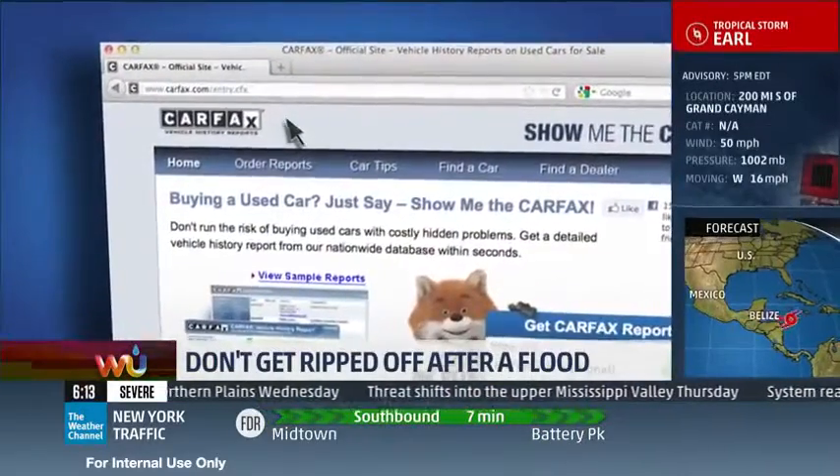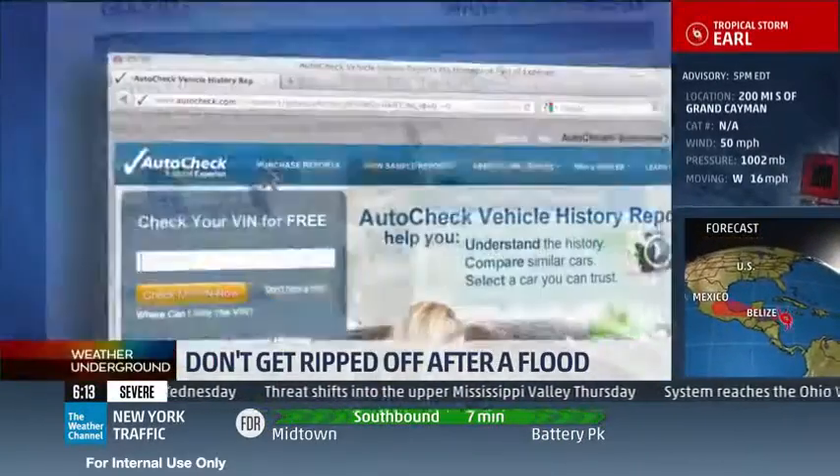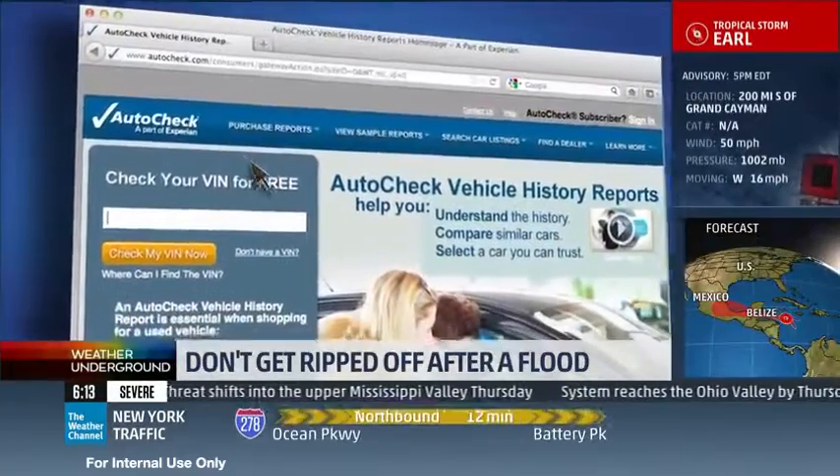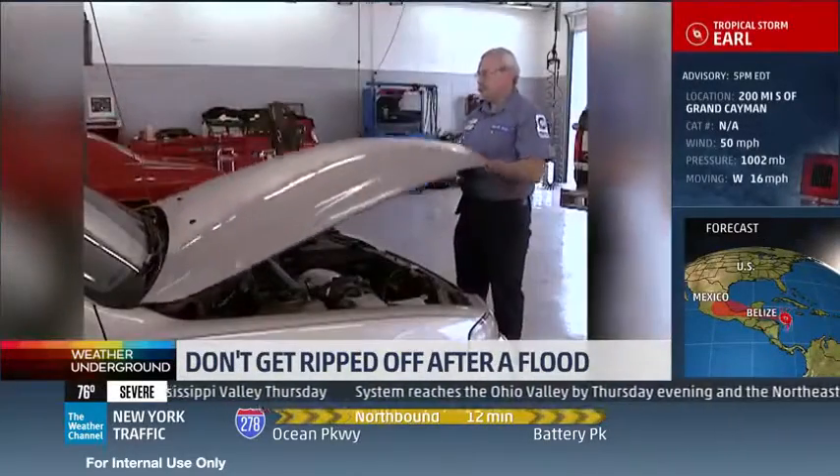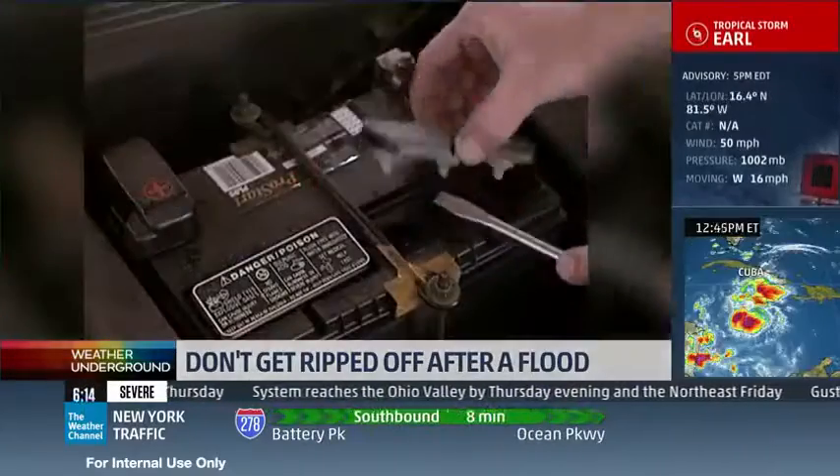Always try to find the car's history by checking a reporting agency, like Carfax or with the manufacturer. If it came from a flooded area, watch out. And always have the car checked by an ASE certified mechanic.